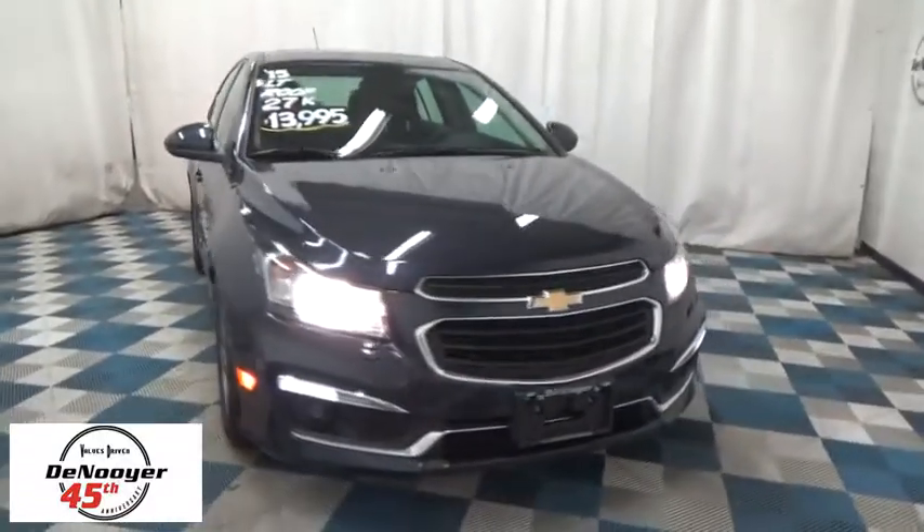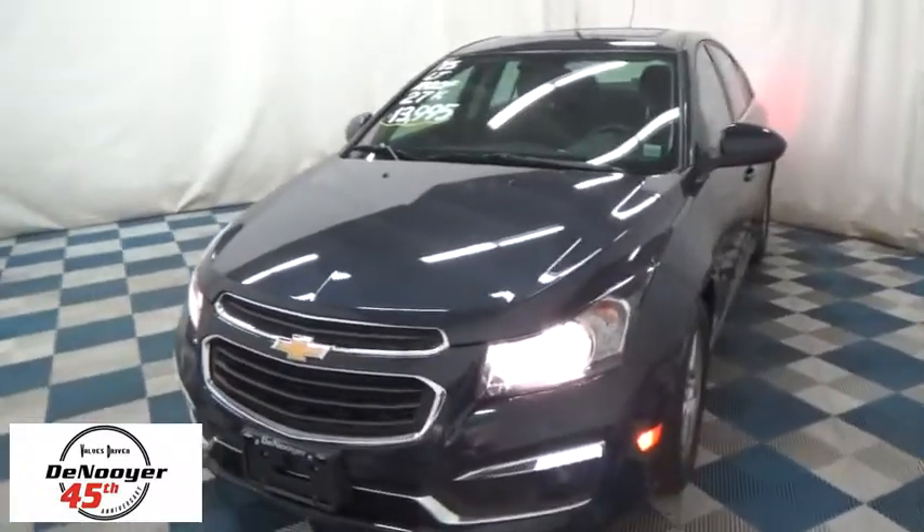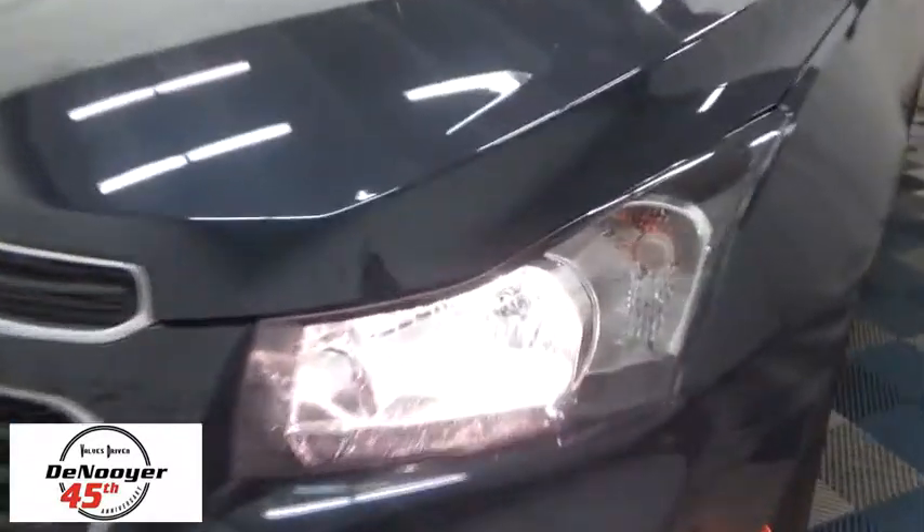The 2015 Chevrolet Cruze. The Cruze Blueprint calls for more than you'd expect. This vehicle has less than 30,000 miles. Here are some of this vehicle's great options.